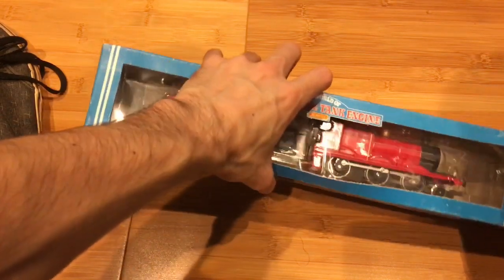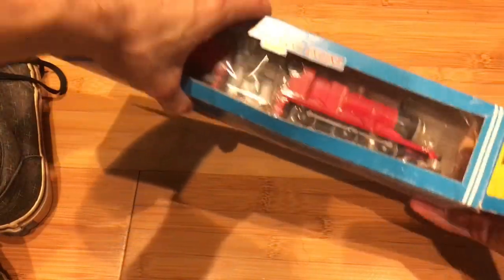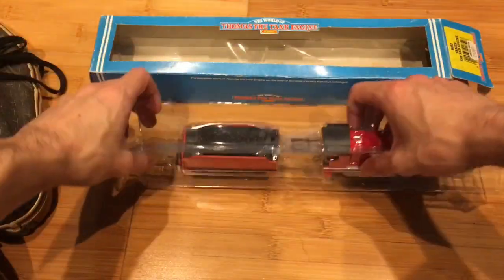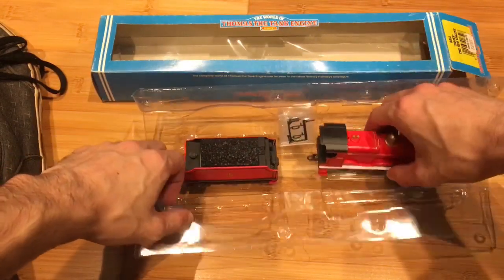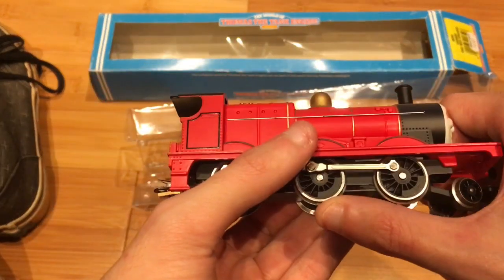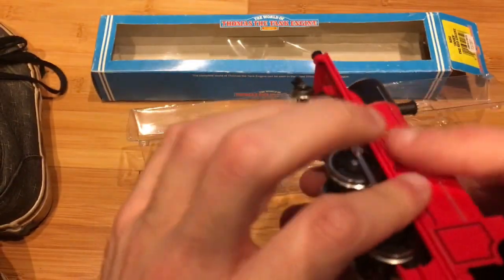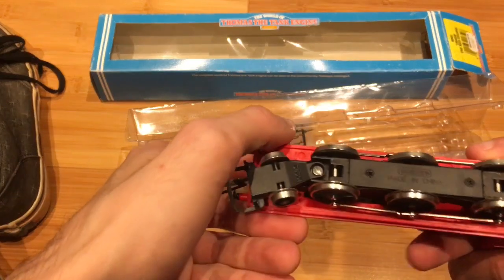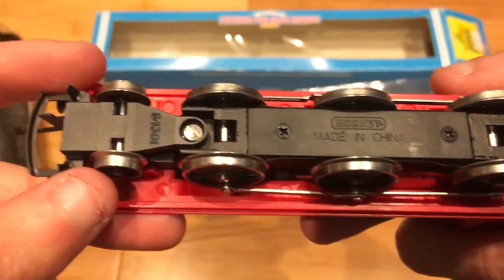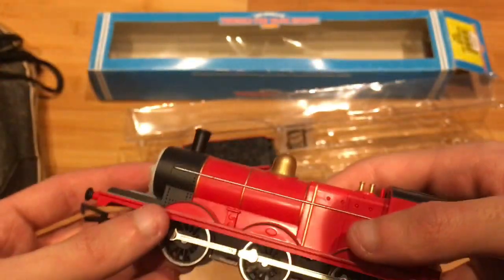Let's get into James, shall we? At least I got James. There we go. Looks like he's packed in a bit of older packaging — not modern. Here he is. Wow. He still looks completely brand new. Let's look at the wheels — not a mark on them. Wow. He still looks like he's never been run.